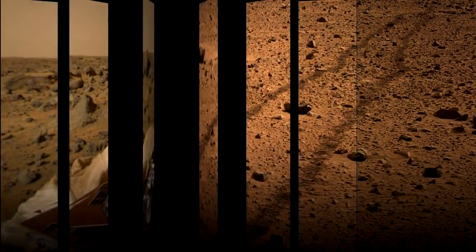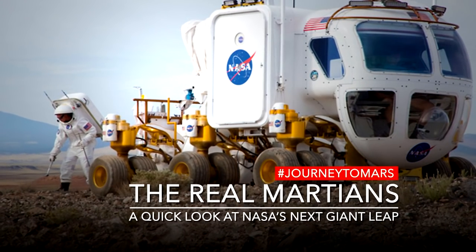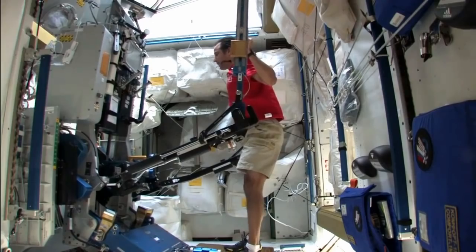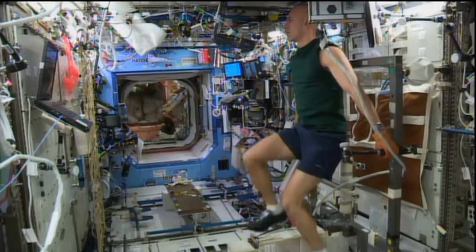My name is Gail Perusic and I manage advanced exercise concepts development at NASA Glenn Research Center. Crew members on the International Space Station work out to stay healthy, keep their muscles and bones strong during the mission. On the space station we've got a whole gym of exercise equipment. There's the advanced resistive exercise device, which is like lifting free weights. There's a treadmill and there's a cycle ergometer.